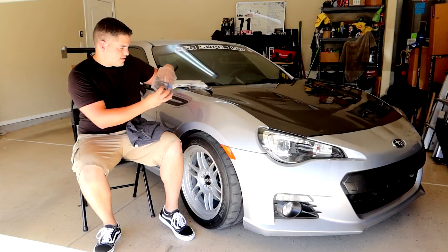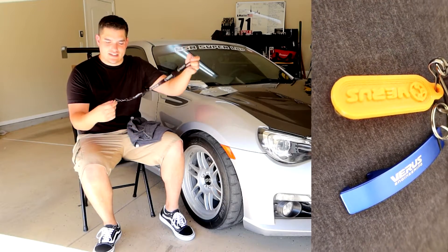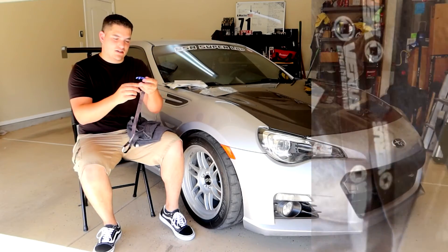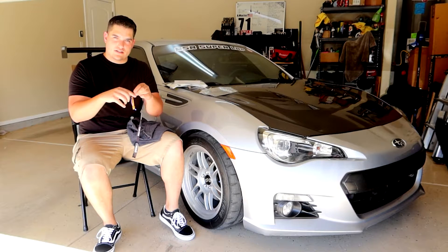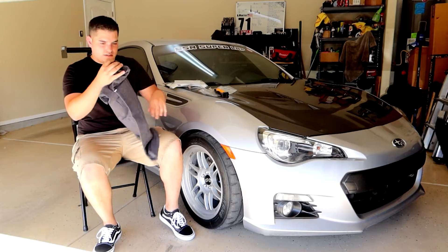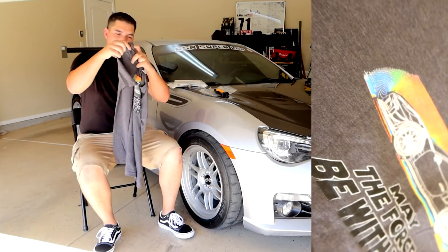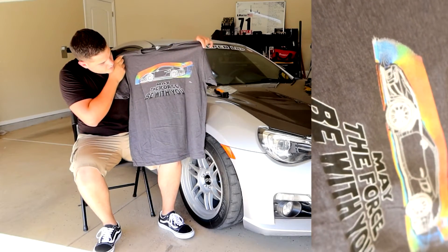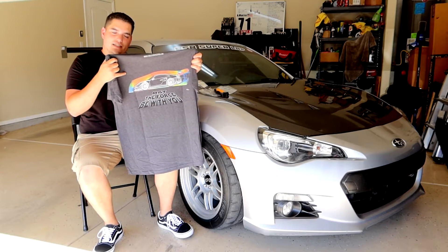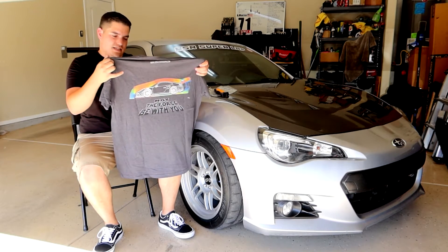We also got a keychain with a lanyard — a Verus Engineering lanyard — a 3D printed keychain, and a bottle opener. You can also find these on their website under gear if you like. And the last thing they sent me was the Verus Engineering t-shirt. Their specialty is aerodynamics, and it's a privilege and an honor to be able to represent their brand.